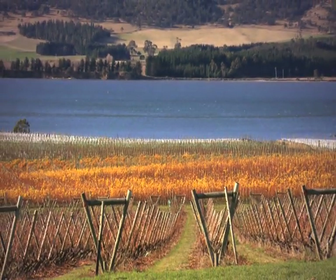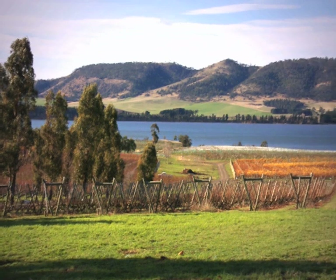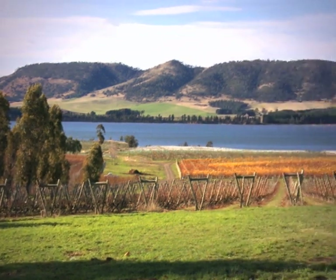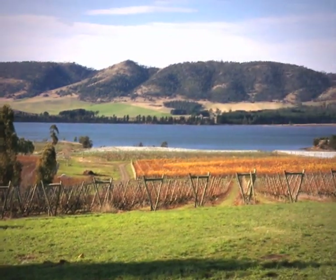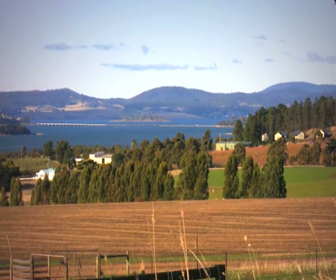When I bought my property here there was hardly a grape planted, and now you can look out from where we are and see grapes in a number of locations. All producers like ourselves are incrementally growing each year, putting more grapes in each year to meet the demand that we have for our wine.